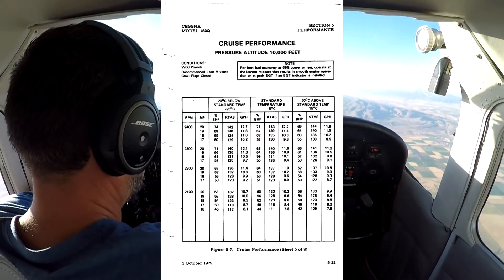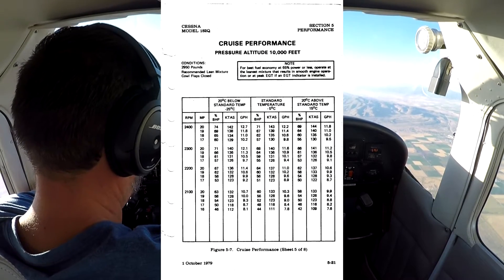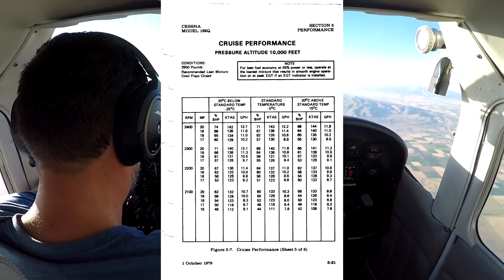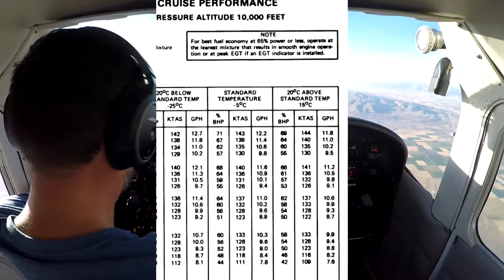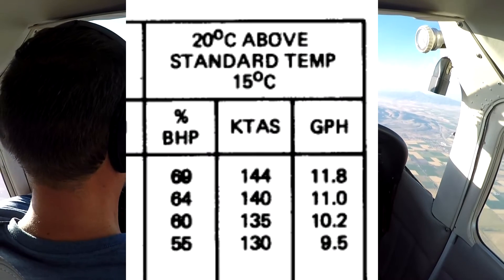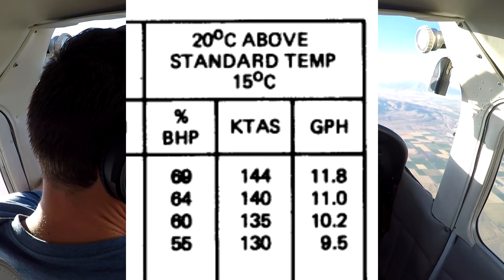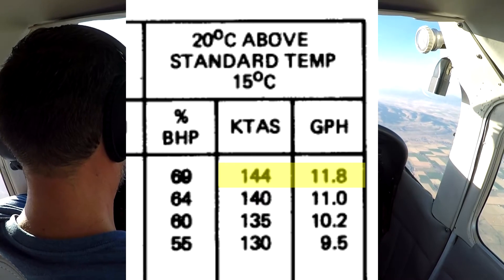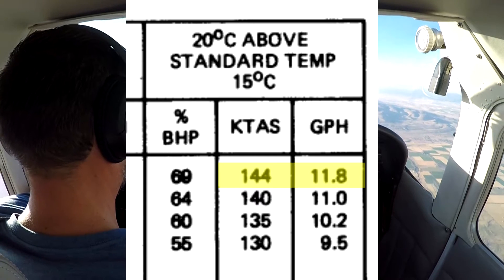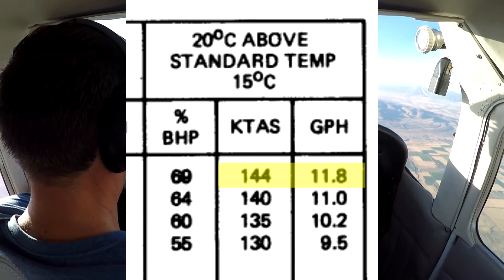I'll put a chart on the screen — this is from the normally aspirated engine right out of the POH. It says at this altitude, 10,500 feet, at 60 degrees exactly, the normally aspirated engine should be getting 20 inches of manifold pressure, 144 knots true airspeed, and a fuel burn of 11.8 gallons per hour.